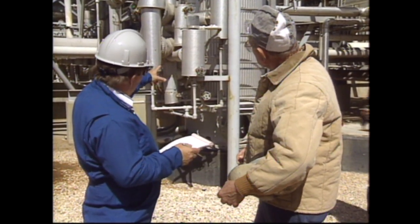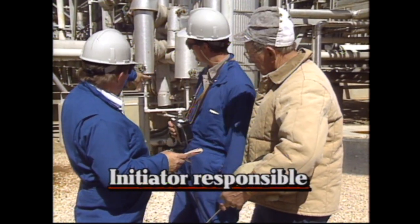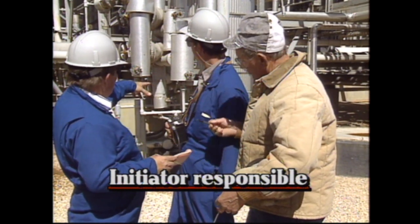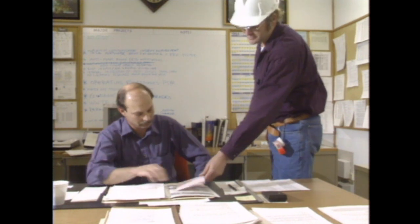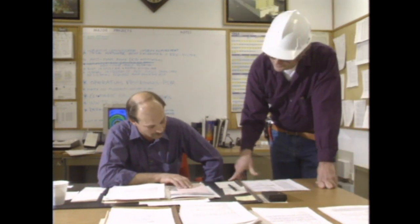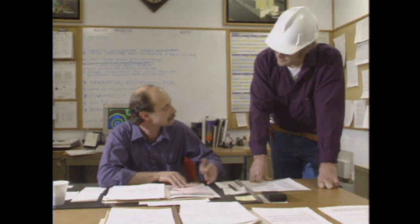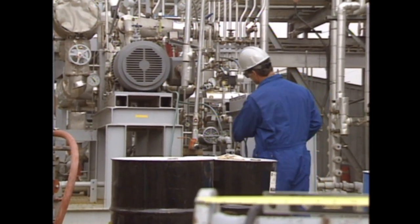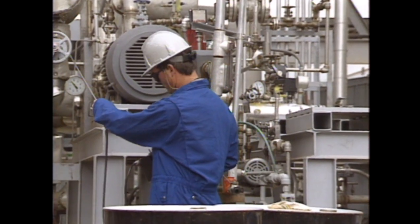Let's now look at the responsibilities of the various people involved in hot work. When the permit is not initiated by the supervisor, the construction engineer is responsible for completing the form and coordinating the job with the supervisor or the designated alternate in charge of the facility. Operating personnel must inspect the job site to ensure the proper conditions exist and that all equipment is prepared correctly before hot work begins.